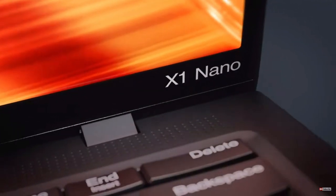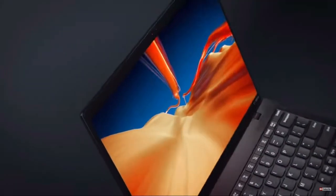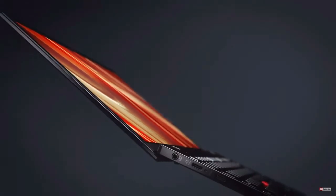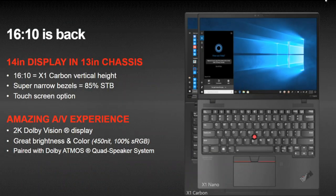The battery is 48Wh which they claim gives up to 13 hours of runtime, which is great. There are two panel options — both will be 13.3 inch Dolby Vision with 450 nits, 100% sRGB, and a resolution of 2160 by 1350. One will be a touch display. It's going to be suitable for photo and video work as it has a 16:10 aspect ratio, giving you extra vertical real estate. It's effectively the same height as a 14 inch 16:9 screen, so it gives you the working space of a 14 inch screen in a 13 inch body.